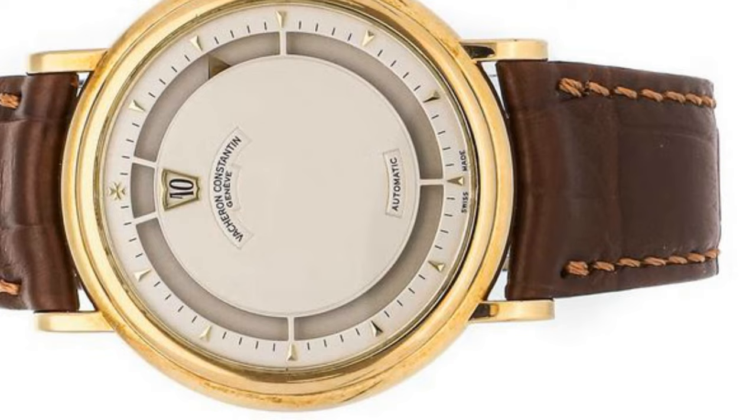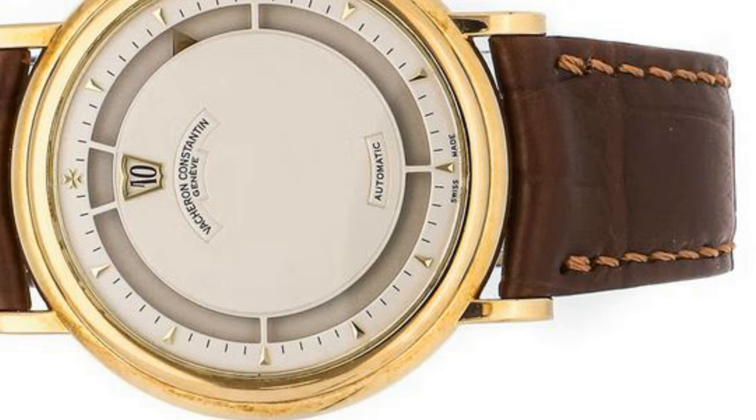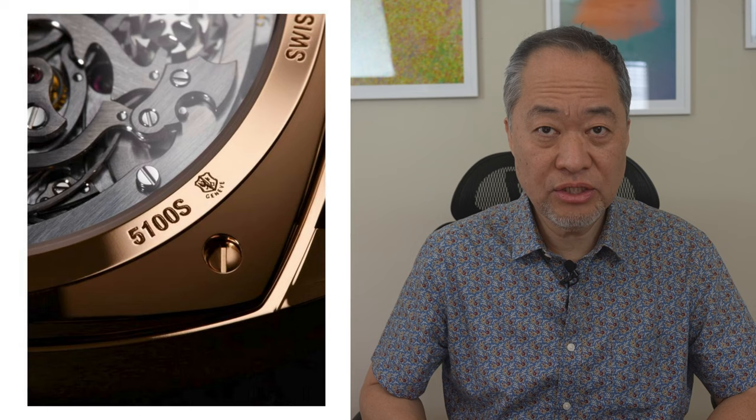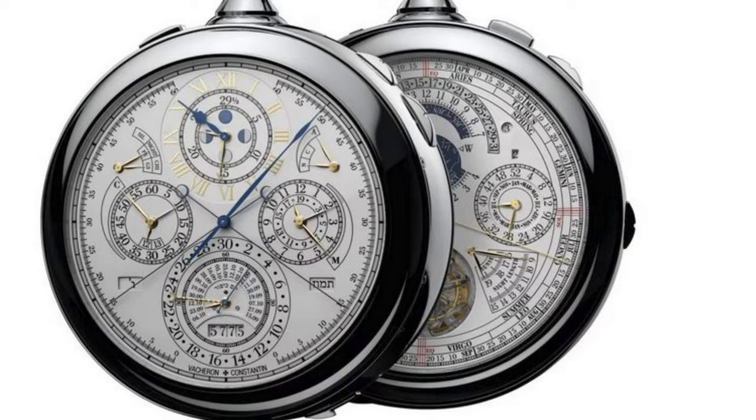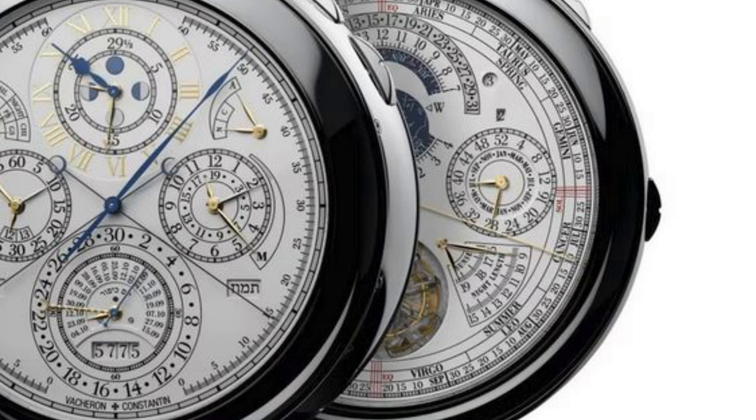In 1824, VC created a jumping hour watch — this type uses a disc with numerals that jump instantaneously to display the hour, making it easier to read quickly. In 1885, VC created the first non-magnetic timepiece, with a complete lever assortment made of materials able to withstand magnetic fields. In 1901, Vacheron Constantin earned its first Hallmark of Geneva label for a top-quality movement. In the mid-1950s, VC produced ultra-thin movements for wristwatches. Then in 2015, they set a new record with the Reference 57260 — the most complicated watch ever made, with 57 complications including a double-sided design with different time displays on each side.